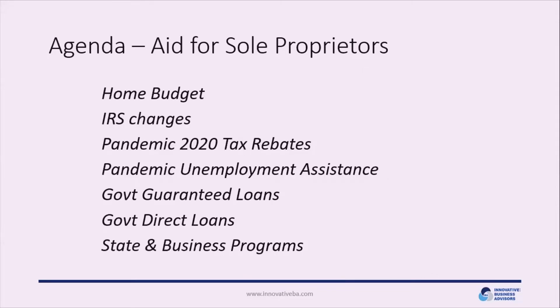Here's a quick overview of the agenda. We'll start with things you can do within your home budget and changes in state law that may benefit you. Then we'll cover IRS changes, pandemic 2020 tax rebates, and pandemic unemployment assistance — available to sole proprietors and independent contractors for the first time. Next, we'll go over government guaranteed loans, government direct loans, and conclude with state and business programs to explore.